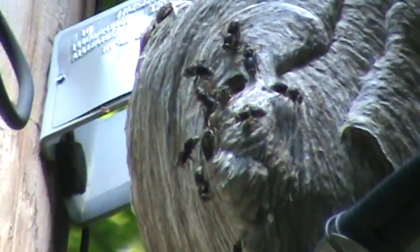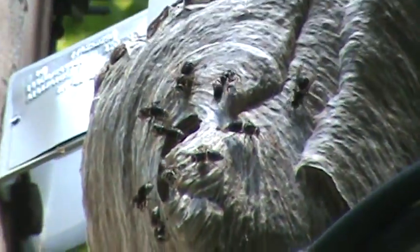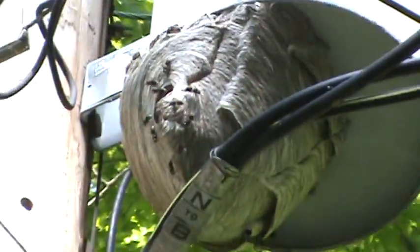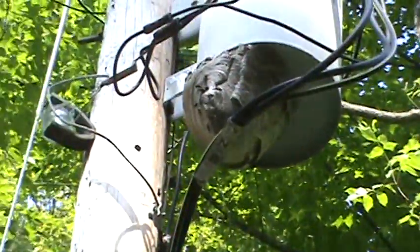This is so cool. Sorry for the shaking, but it's hard to stay steady when you're zoomed in like this. Well, enjoy.